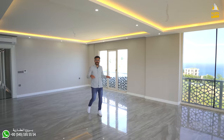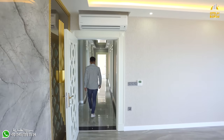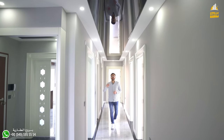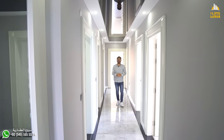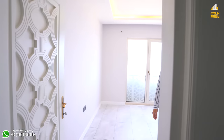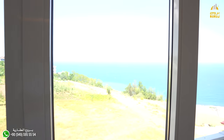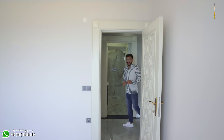تعالوا مع بعض نكمل باقي تفاصيل الشقة. طبعاً متوفر مكيفين في الشقة، واحد في الصالون وواحد في غرفة النوم الرئيسية. وما ننسى ديكورات الهول زي ما انتم شايفين، الديكور على شكل زجاج يعكس السقف ويبيّن إنه مرتفع جداً. طبعاً عندنا في الجهة هذه الغرفة الأولى، مساحة واسعة، وديكورات موجودة في كل الغرف. الشيء المميز في الشقة إن كل الغرف مطلّة.